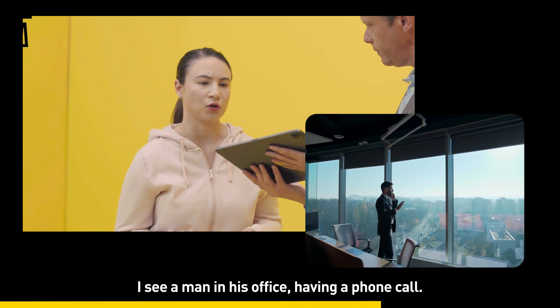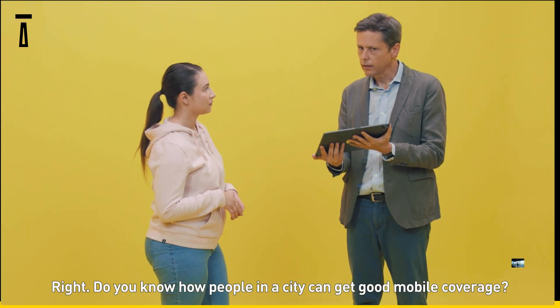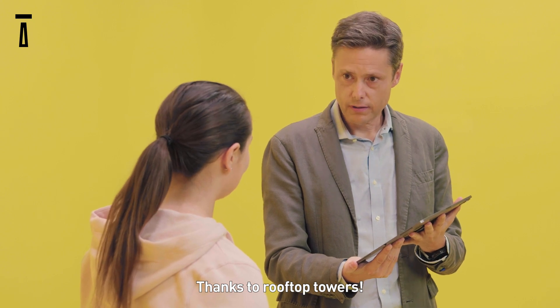I see a man in his office having a phone call. Right. Do you know how people in a city can get good mobile coverage? I have no idea how. Thanks to rooftop towers. Rooftop towers?